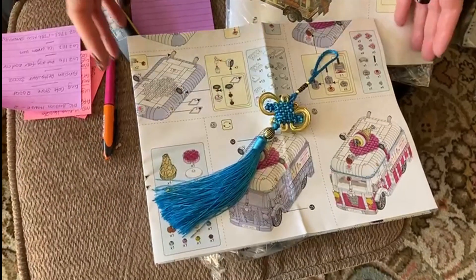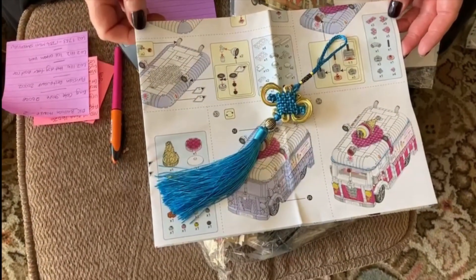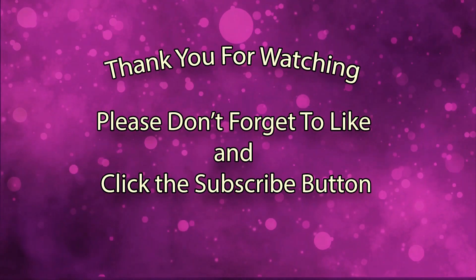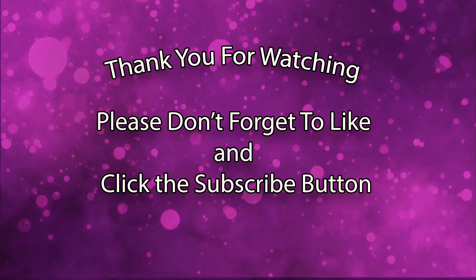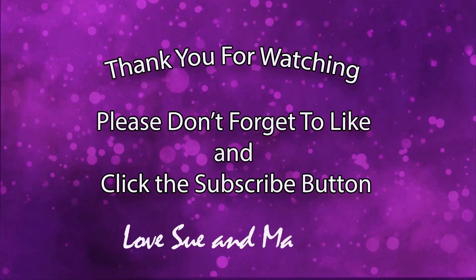Best of all — sky blue! Okay, best thing of all yeah, that's the only reason we do it. Thank you for watching, please don't forget to like and click the subscribe button. Love, Sue and Mandy.